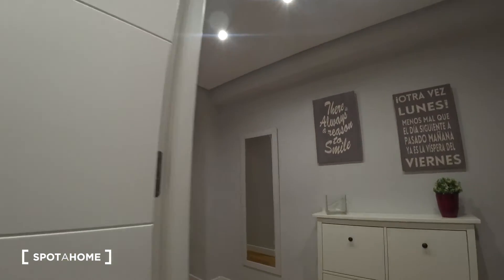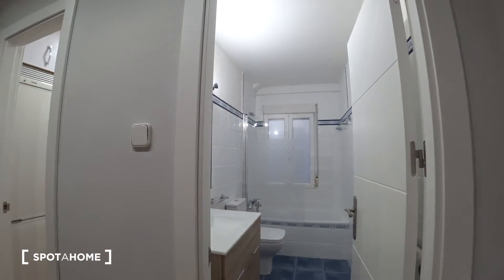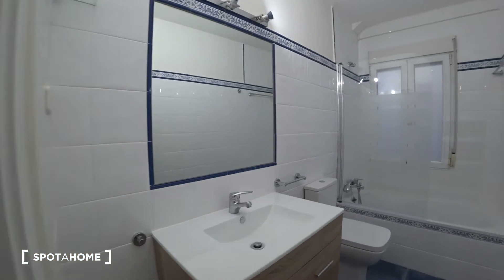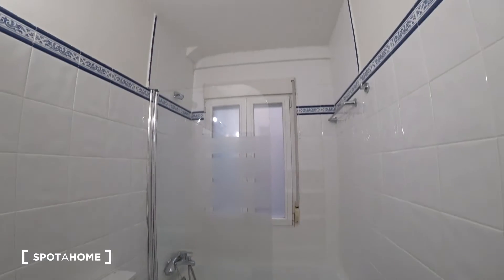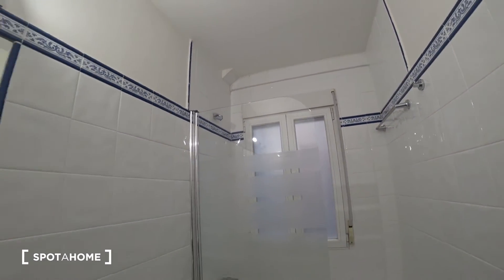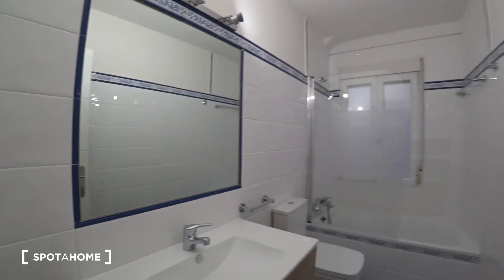Continuing down the corridor, the next room on the left is the bathroom. It's quite nice and wide — we have a toilet, a bathtub with a window offering the same views as the kitchen, a mirror, and a sink.